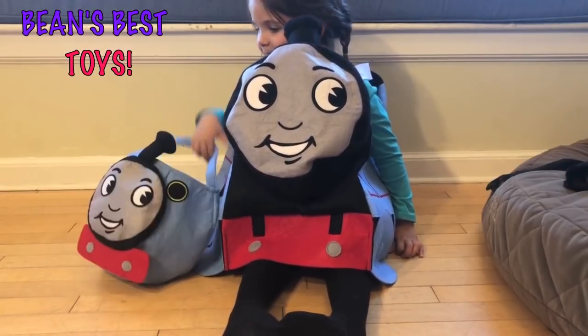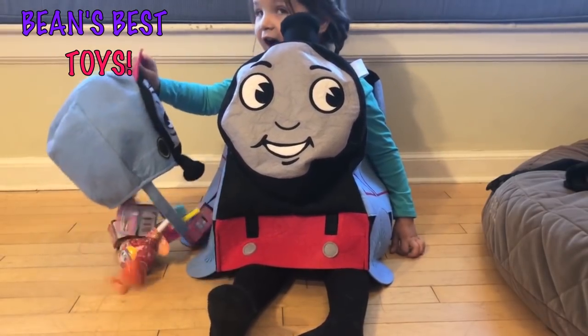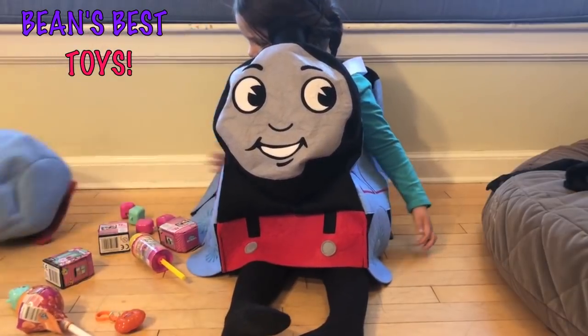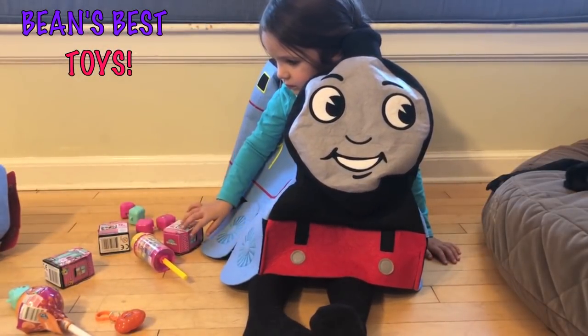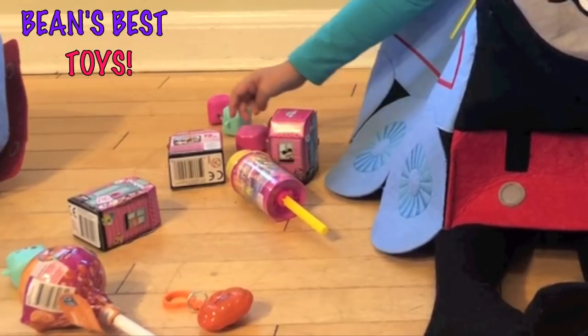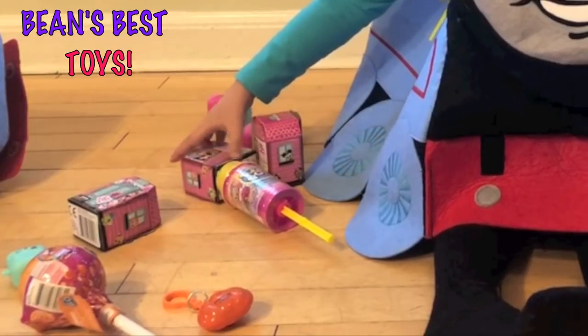Do you want to dump out the bucket and see what's inside your Halloween bucket? You mean my bag? Your bag, yeah. Ooh, all kinds of surprises. What do you see in there? I see Zorbos and Pikini Pops. Yeah, and some Shopkins and your little pumpkin light.